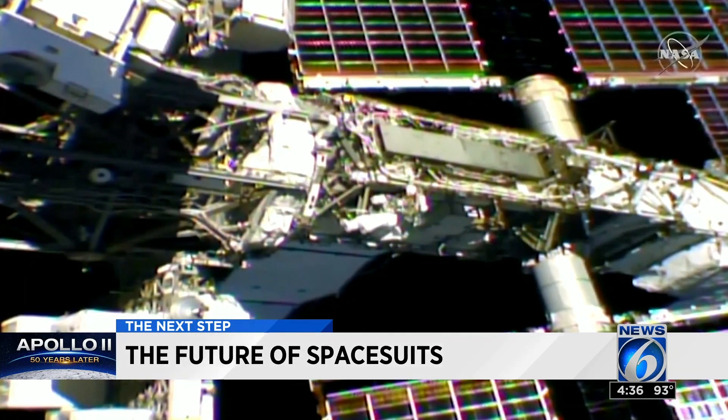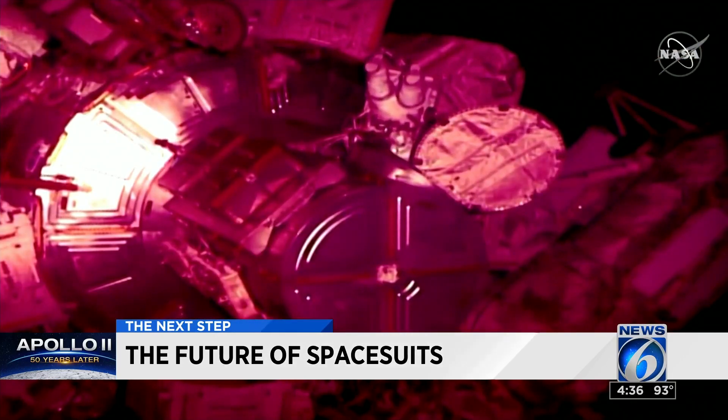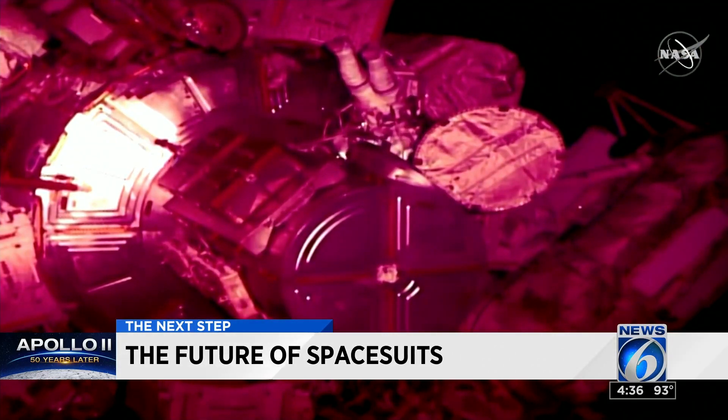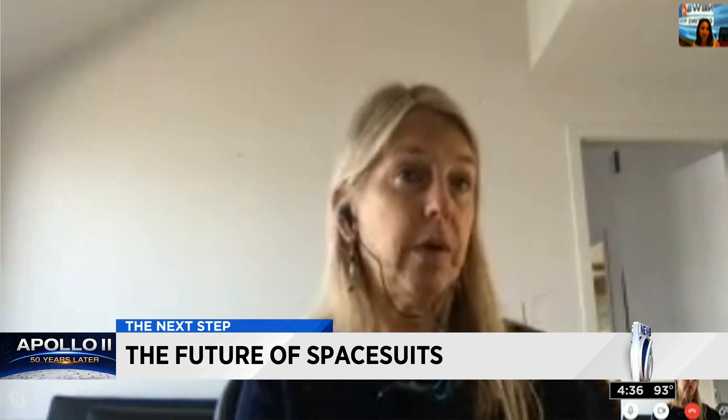Not only that, these suits are more than 40 years old, designed in 1978, way outliving their 15-year lifespan. One expert says: this is an amazing engineering system that's really at the end of its life cycle, and they really worry about safety.